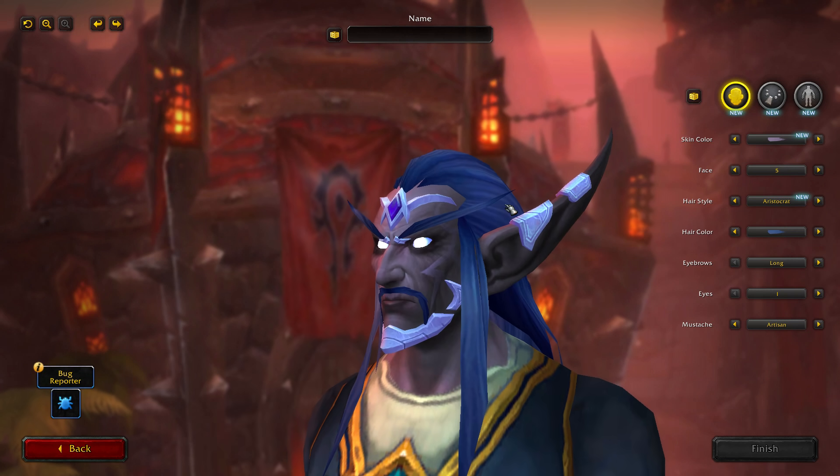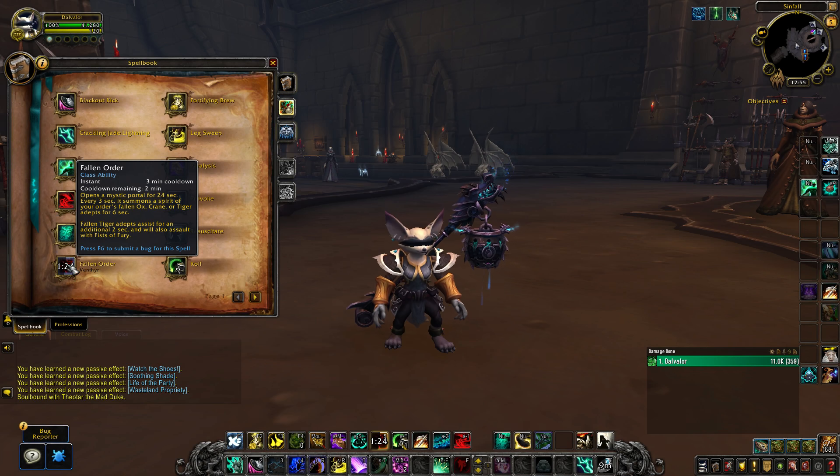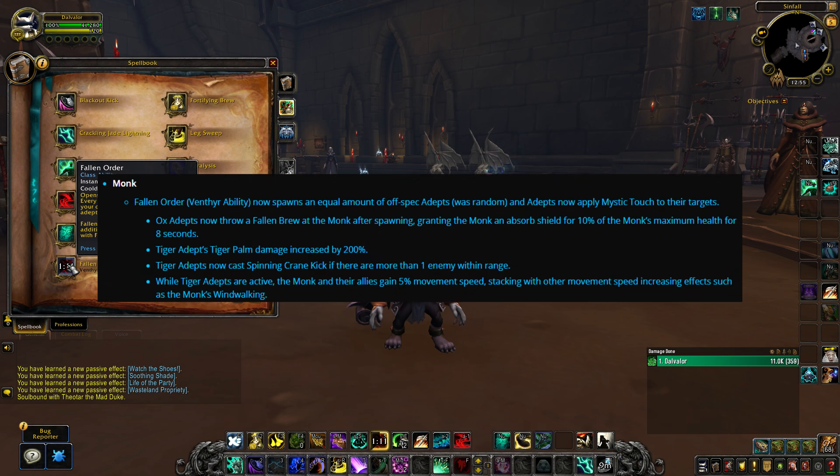I wonder if they'll do more like this for female nightborne as well, since their faces could use a bit more work. Then we got a buff for the Venthyr monks — the Venthyr monk ability is one of the less popular ones, something I've experimented with myself. With the 9.1.5 PTR changes I might actually return to them. Starting with the buffs, all the Fallen Venthyr adepts — the Fallen Order monks — will now have an equal amount of off-spec adepts instead of completely random, so the ability should be more consistent.